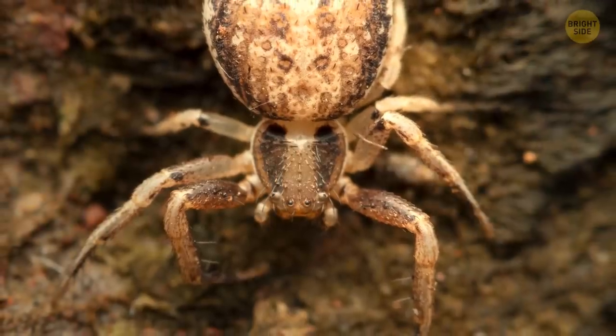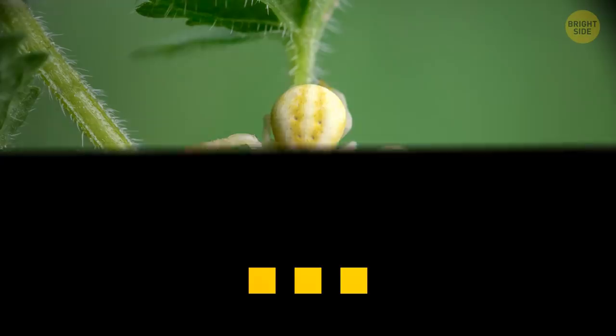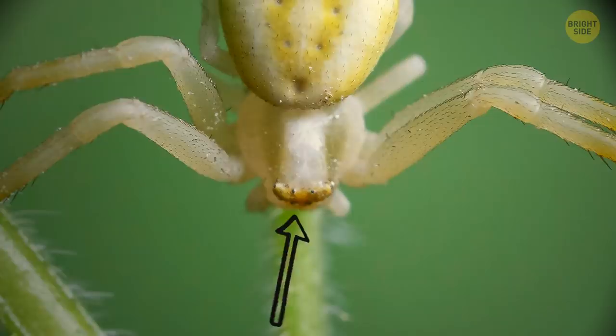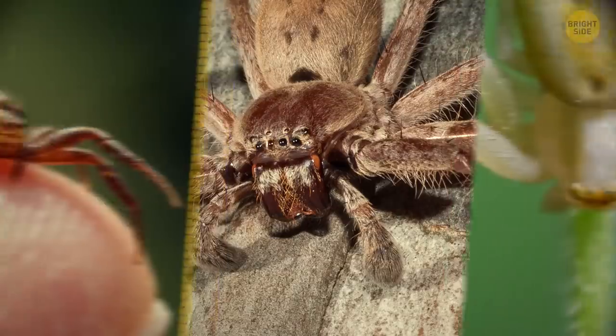And now, the million-dollar question — are crab spiders venomous? Yep, sure are. But their tiny little mouth parts could never get through your skin or your pets. So rest easy.